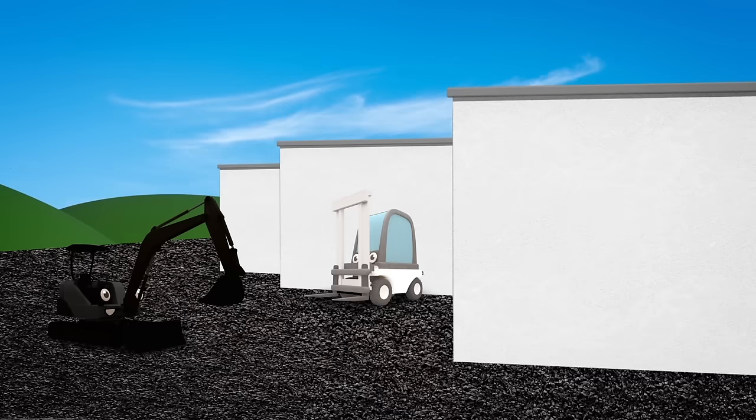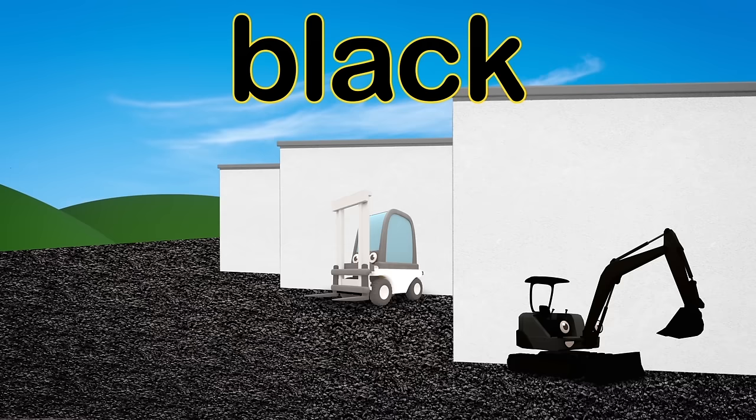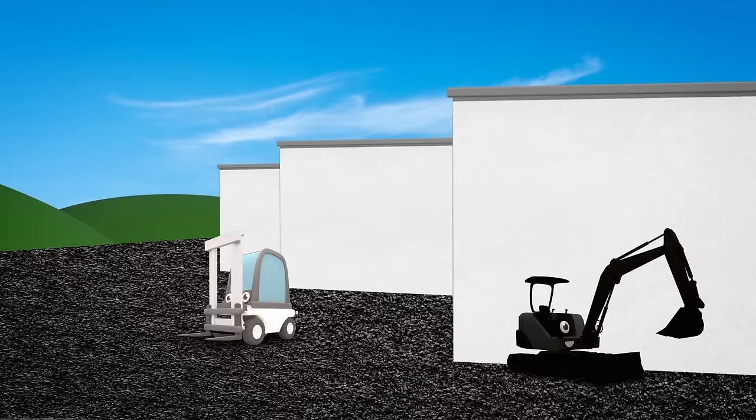Who is that in the dark tarmac? Mia the Mini Digger, painted black! One more vehicle hiding in plain sight — Florence the Forklift, sprayed bright white!